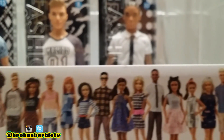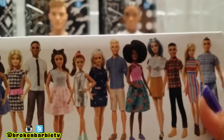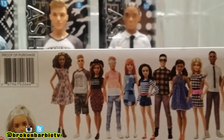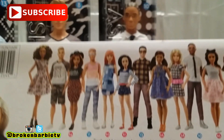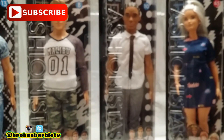For some reason I thought there were more guys in this line, but a lot of those guys are supposed to be released in 2018. There are supposed to be seven new guy dolls, and I did see all of them at my Toys R Us.